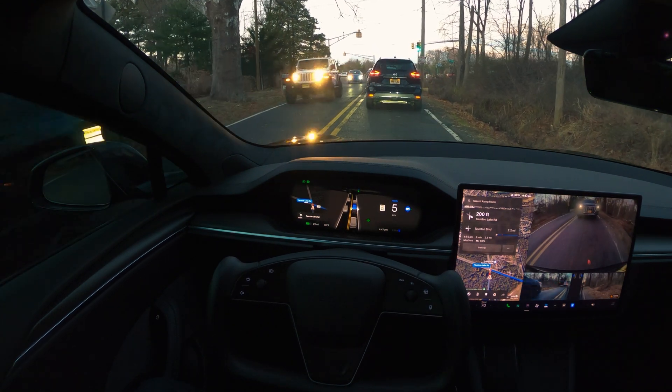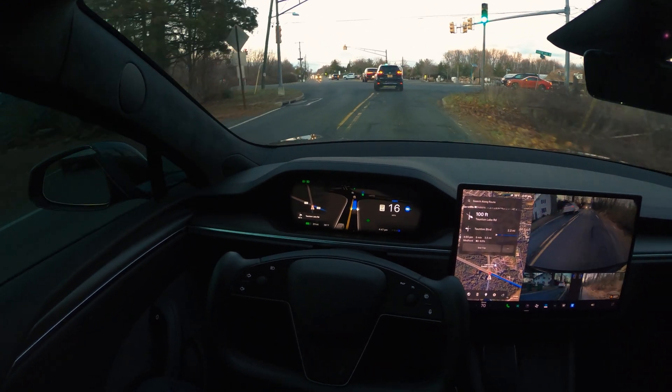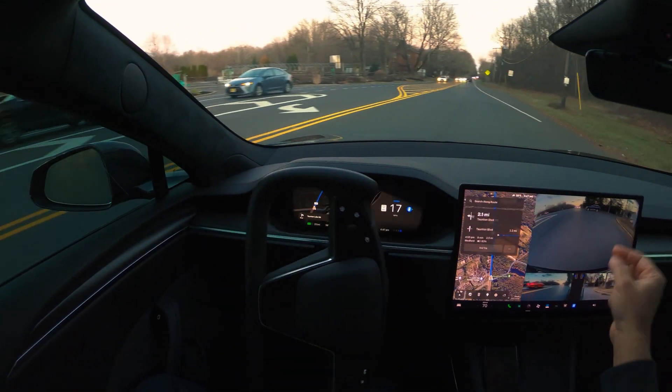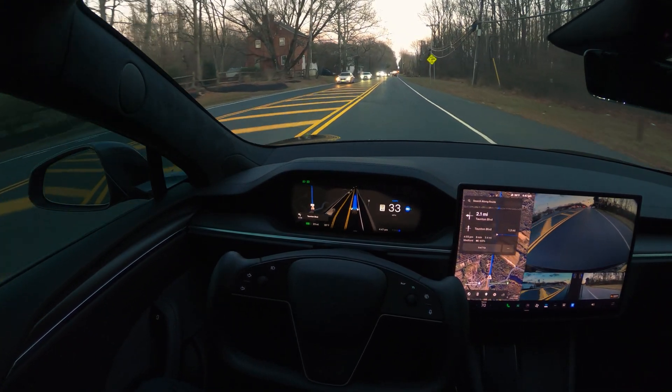We're going to be making a right turn from here, and we are at a fair distance from the curb — we can see it here. Picking up speed again.